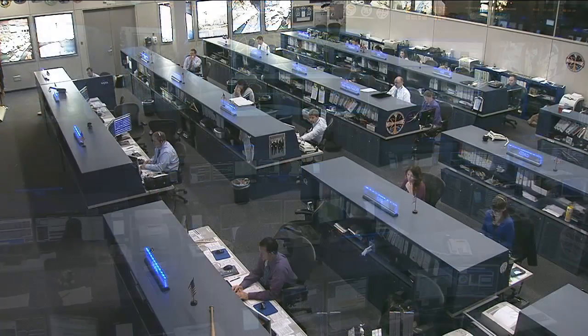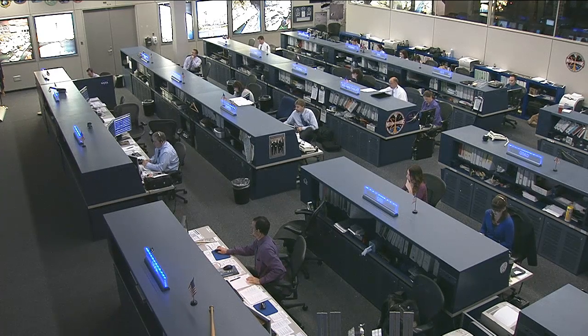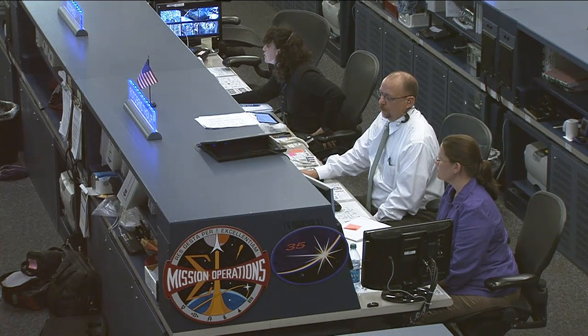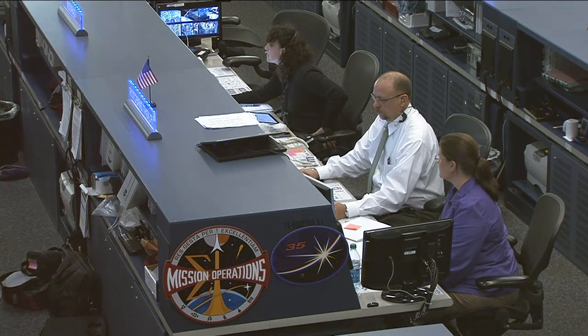Sitting at the center console is today's flight director, Royce Renfrew, in the white shirt. Sitting beside him is Carol Jacobs, visiting the Johnson Space Center from our sister site, the Marshall Space Flight Center. She is one of the payload operations directors, also joined by Jason Norwood sitting just out of camera view. On the left hand side is Serena Oshin, the Capcom for today, talking with the crew on board the International Space Station.